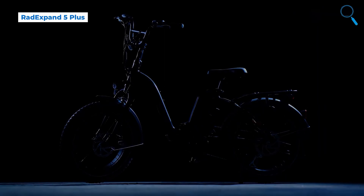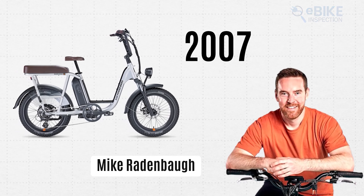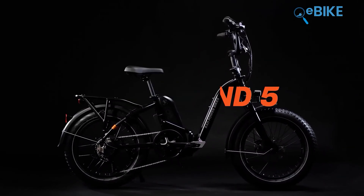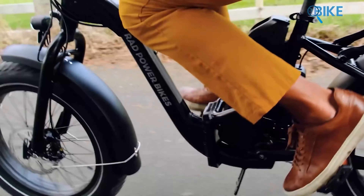Moving on to Rad Power Bikes — founder Mike Raidenbaugh built the first e-bike in 2007 to get to high school and back and got completely hooked. One of the best models is the RadExpand 5 Plus, an advanced folding electric bike perfect for urban commuters and adventurers.